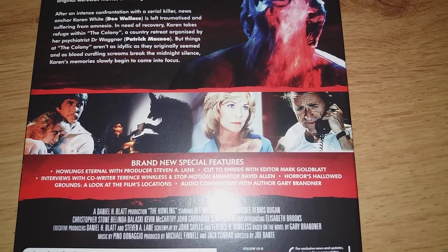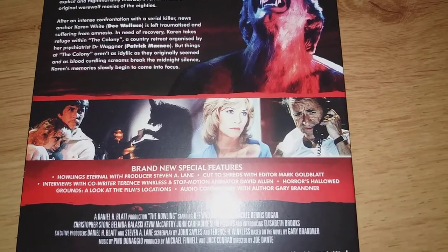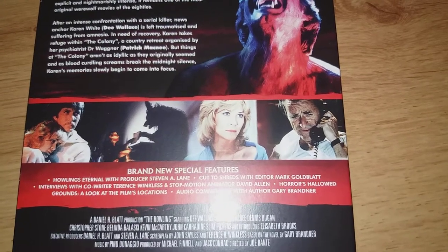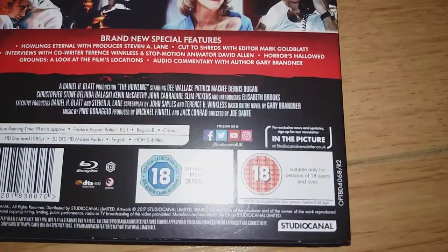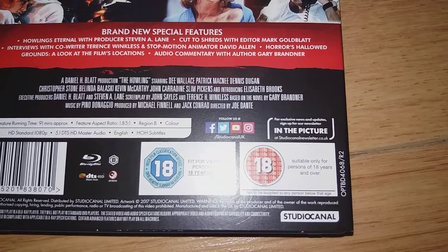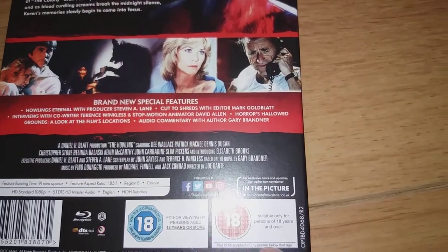I don't know if there are any interviews with the actual cast, but it doesn't look like it. Dee Wallace was quite nice back then — in fact I think she's quite nice now. Suitable only for persons of 18 years and over — that's the Irish one there, and the English one.